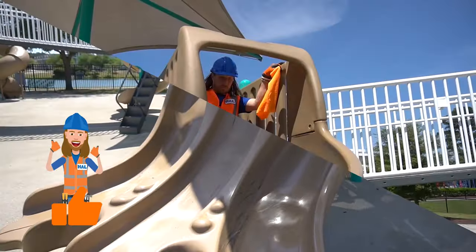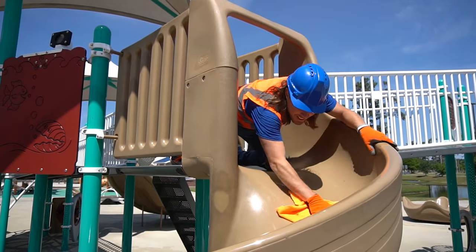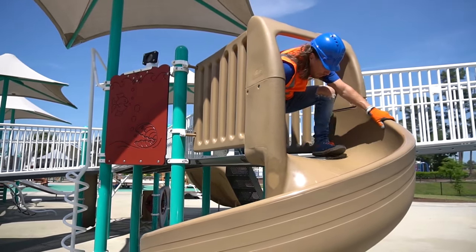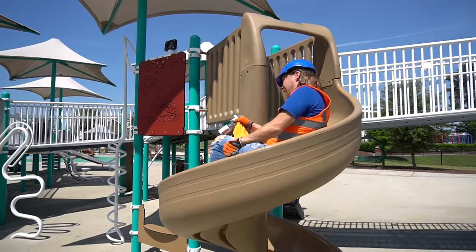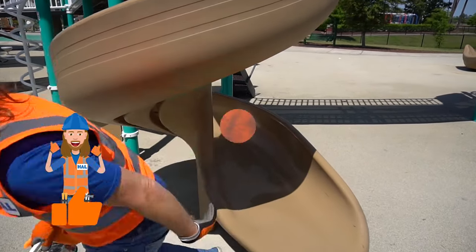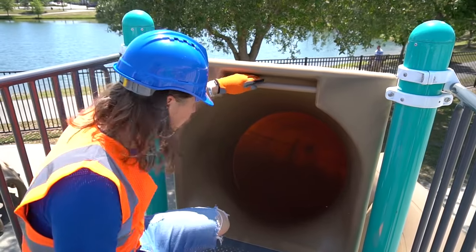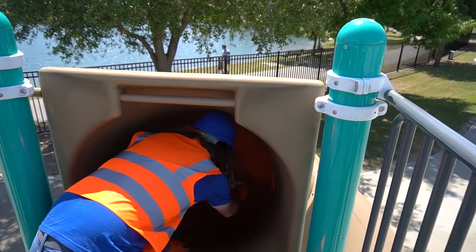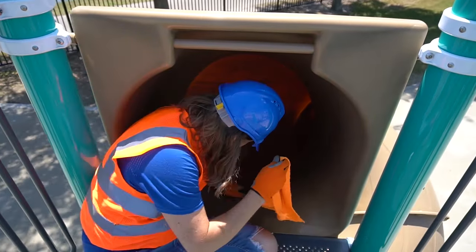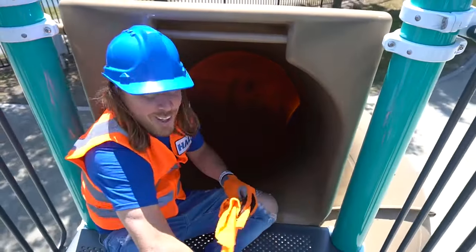Wow, that was awesome! Here's the loopy slide — I like this one, it's cool. Let's get some spray on here, wipe it down. This is gonna make it go super fast. Here we go! This one's a loopy slide but it's like a tunnel — let's get some Super Slide Spray right in here. Get way in here, wipe it down. Let's try it out — let's go!